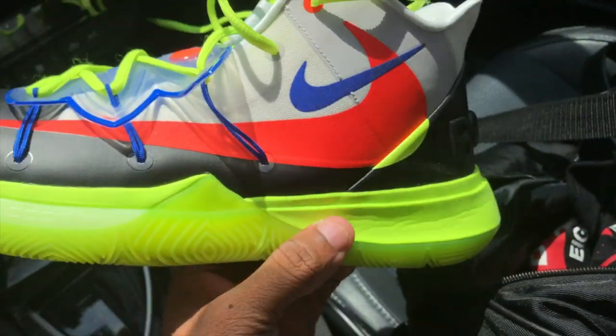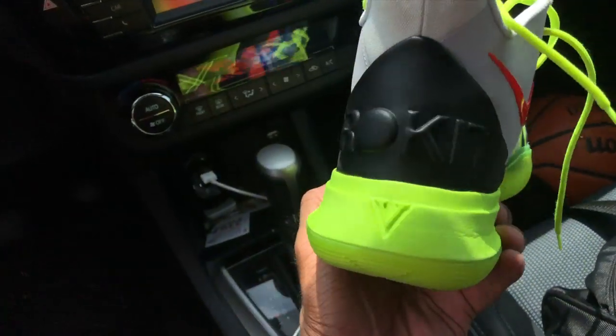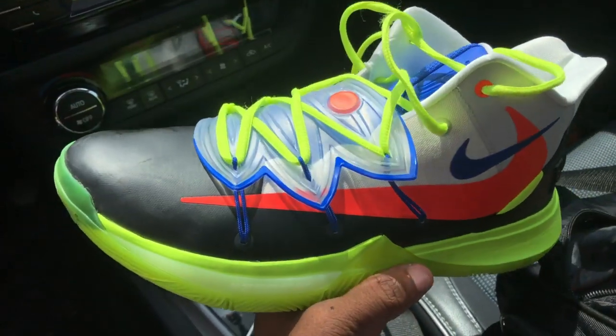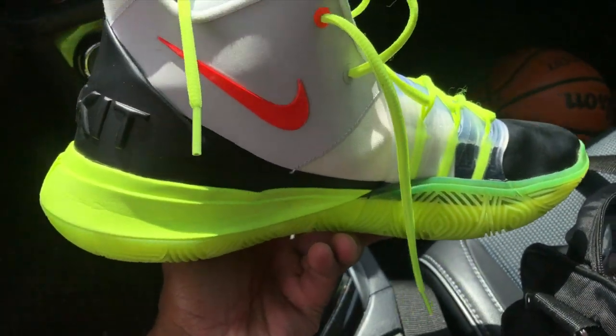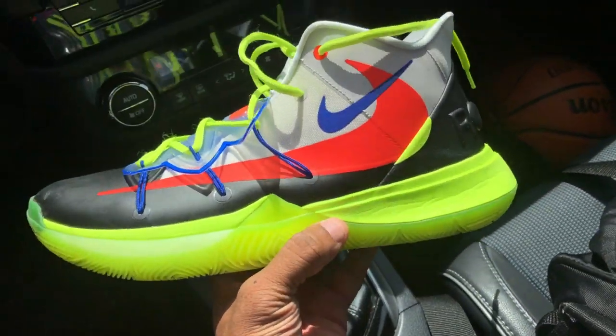If y'all care to know what shoe I hooped in today — these Kyrie 5s, the Rob Rope Kit collab. Very comfortable shoe. The vault colorway — I've noticed a lot of my shoes have vault colorways, I wonder if that's a coincidence.